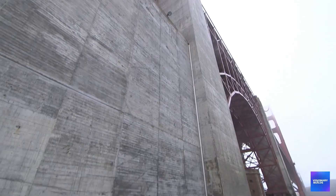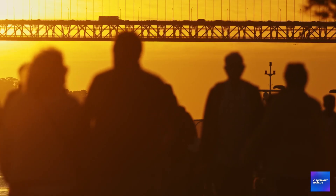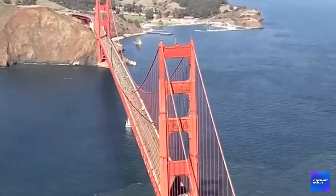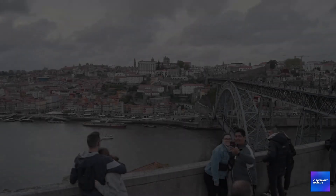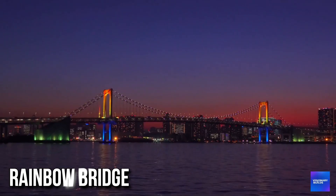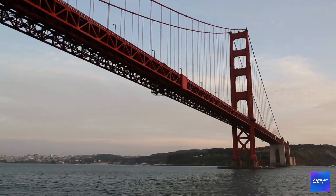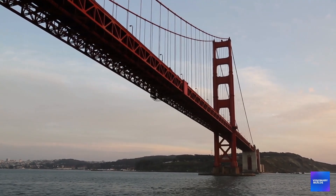The Golden Gate Bridge retrofit has become a case study for seismic engineering projects worldwide. Engineers from Japan, New Zealand, Chile, and other earthquake-prone countries are studying the techniques being developed in San Francisco — but it's also become a cautionary tale about the costs and complexity of retrofitting iconic infrastructure. Other cities with famous bridges and earthquake risks — Istanbul's Bosphorus Bridge, Tokyo's Rainbow Bridge, Los Angeles' Vincent Thomas Bridge — are watching to see whether the Golden Gate approach is worth replicating or too expensive to justify.